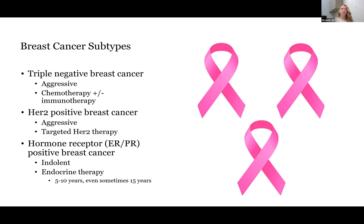For those of you who don't practice in the breast cancer space, I thought I would give you just a brief overview of the subtypes to give you a little bit of context. There are three main subtypes that we talk about with breast cancer: triple negative, HER2 positive, and hormone receptor positive, which you'll also hear called ER positive sometimes.